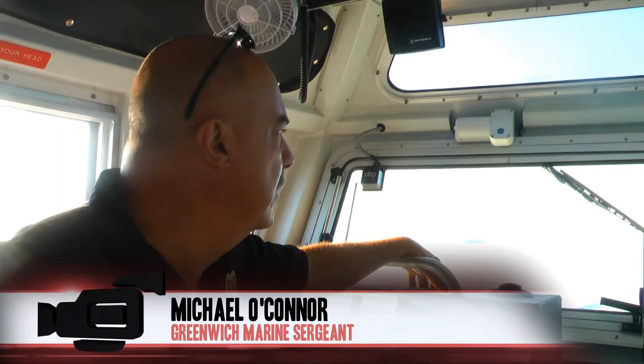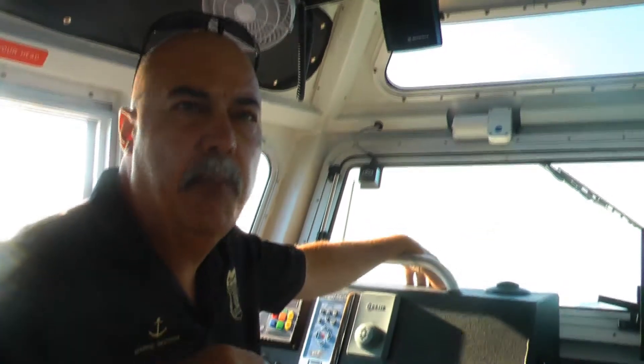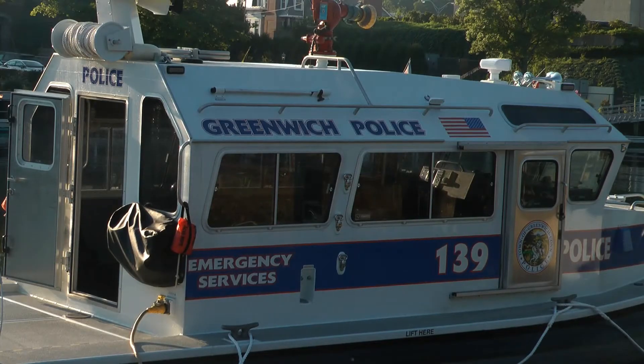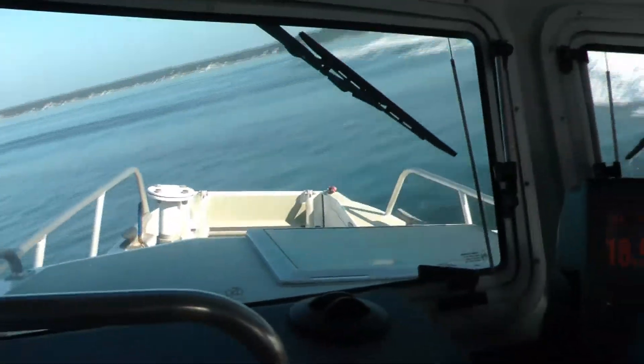Basically we're out here as a presence and we're out to enforce boating laws and do safety inspections. The Marine Division has a seven-man staff that works in shifts. The boat is equipped with features to help these officers keep the water as safe as possible.